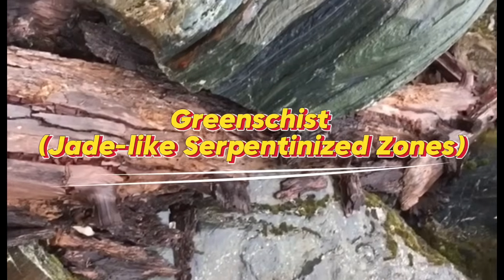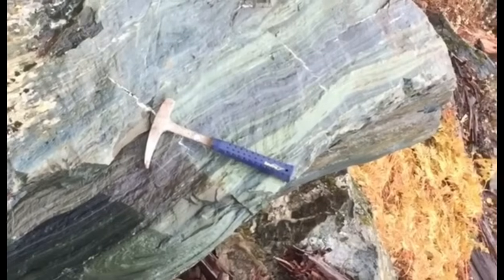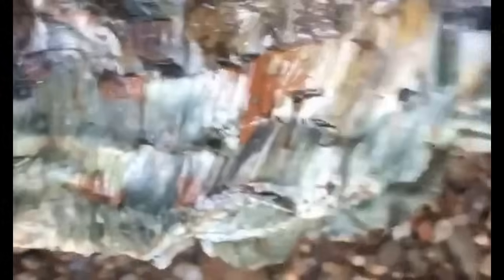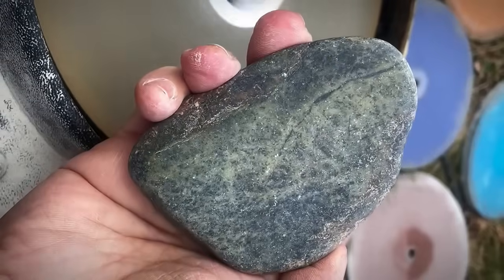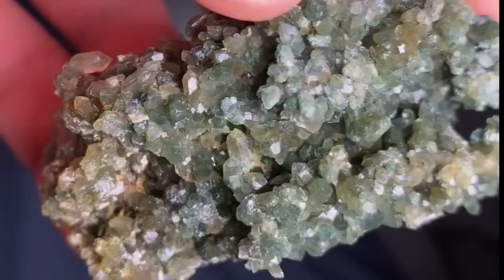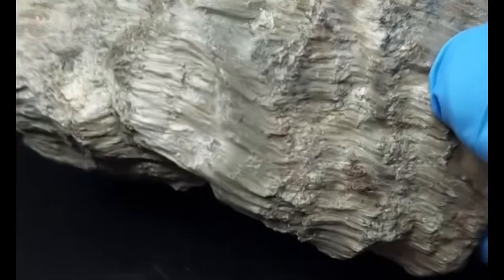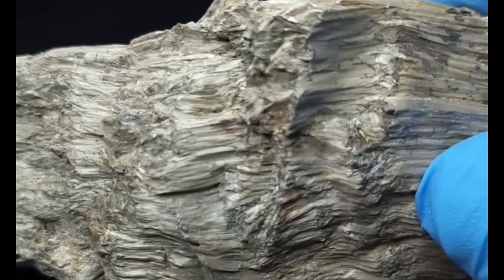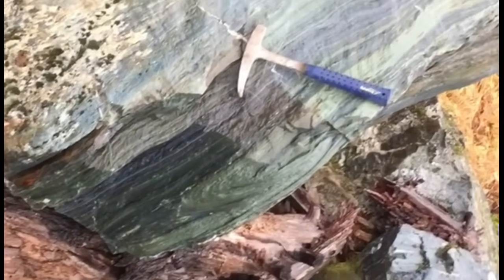8. Greenschist jade-like serpentinized zones. Greenschist usually looks dull, dark green, and flaky — easy to ignore. But in some areas, the rock undergoes serpentinization, transforming parts of it into smooth, waxy green zones that look strikingly like jade. These altered pockets can hide serpentine, chrysotile, and occasionally chromite — minerals that polish into a deep, glossy green. What begins as a rough, unimpressive metamorphic rock can reveal a rich, jade-like shine once the surface is cut and polished. A stone that seems ordinary at first glance may be hiding a gemstone glow just beneath the surface.